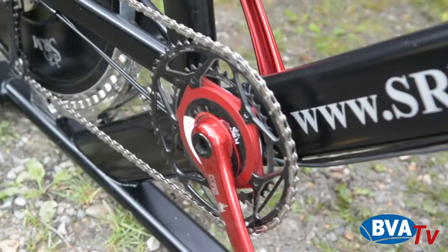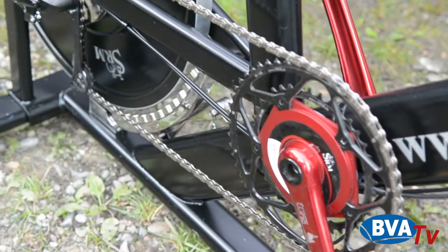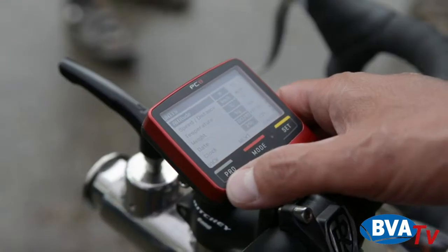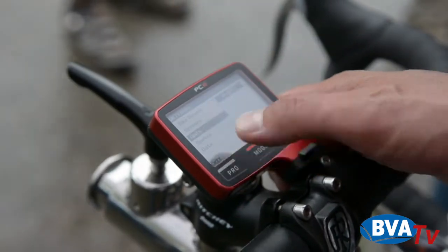Ich bin jetzt hier am Stand von SRM. Das sind die Experten bei Leistungsmessungen am Rennrad. Neben mir steht Rudi Schoberer von SRM. Ihr habt den PC8 hier mitgebracht und vorgestellt – jetzt funktioniert er auch am Rad. Was ist alles neu daran?